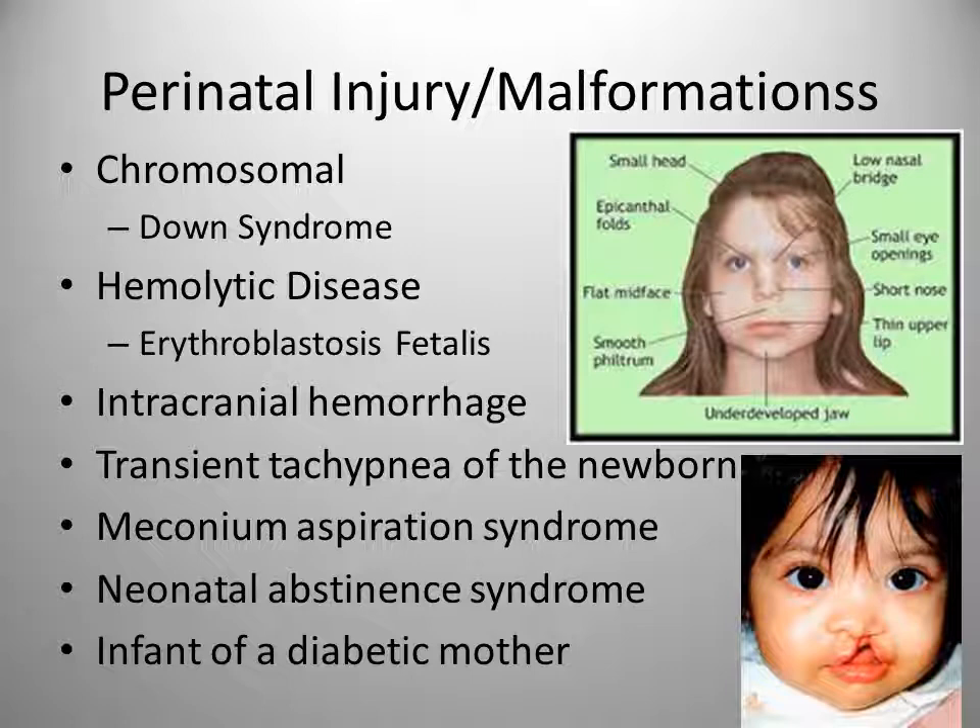Intracranial hemorrhage is the most common birth injury. Transient tachypnea of the newborn involves rapid respirations that can be accompanied by retractions, grunting, or mild cyanosis, and usually resolves after three days. Meconium aspiration syndrome is respiratory distress caused by aspirating meconium. Neonatal abstinence syndrome is newborn withdrawal from maternal drugs or alcohol. Infants of diabetic mothers can be hyperglycemic, macrosomic, or hypoglycemic, frequently have respiratory distress syndrome, may be intrauterine growth restricted, and are at higher risk for hyperbilirubinemia.